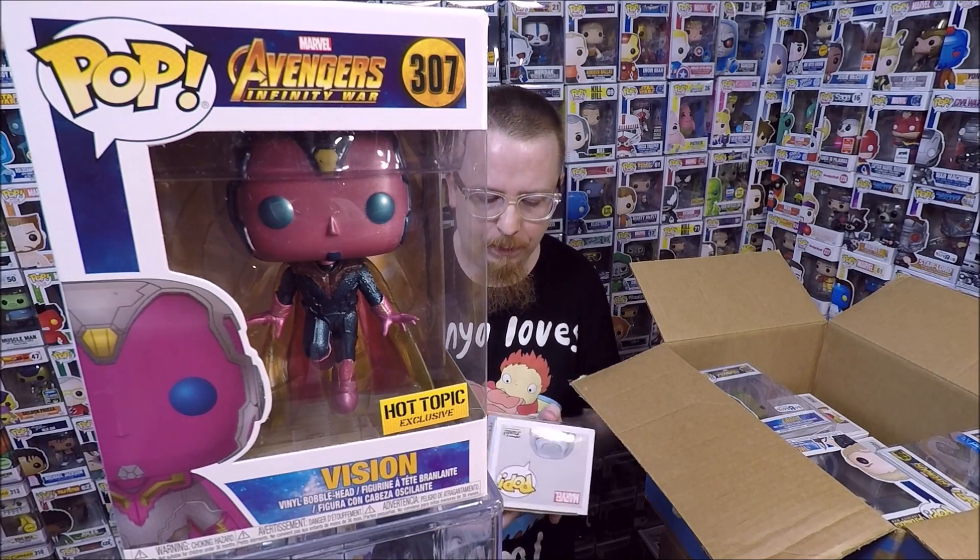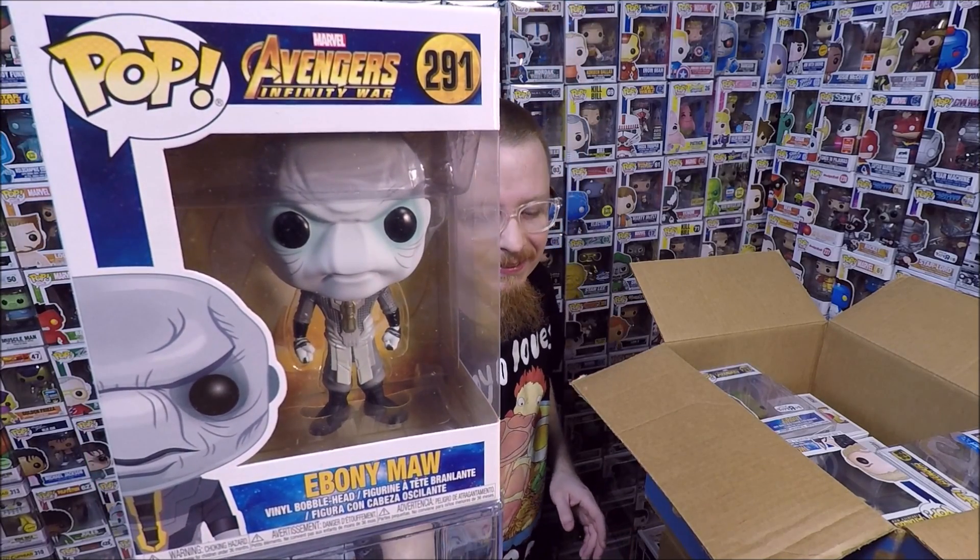Number two, we have Ebony Maw. This is just the regular one. That's cool — so happy to have that. I don't have it, so now I do.